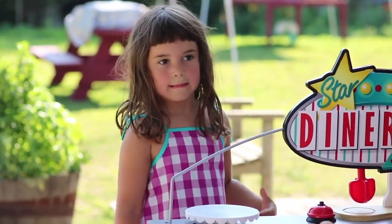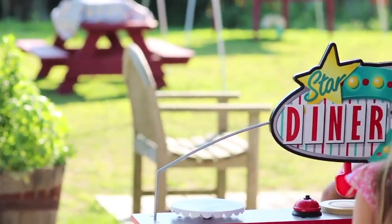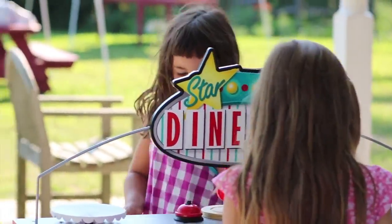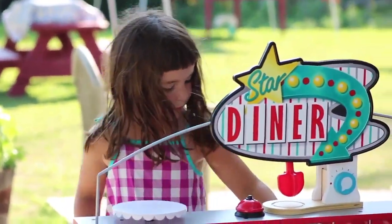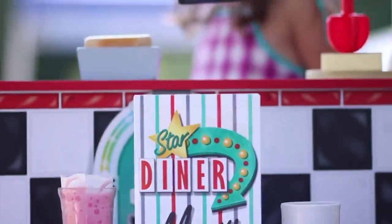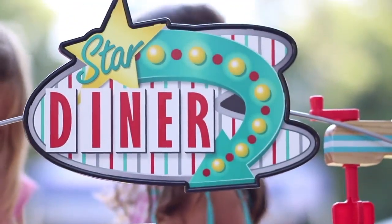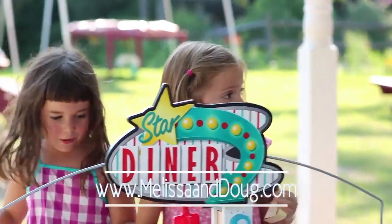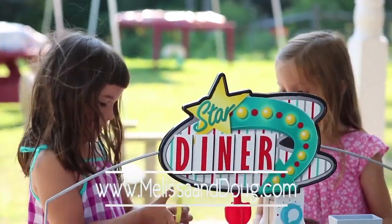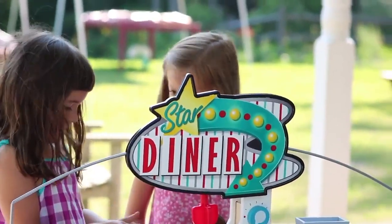These are all amazing ways to incorporate the Star Diner in your home and play at the Wakeman Town Farm. Thank you to Melissa and Doug for sharing this opportunity with us. For more information, you can email and also contact them on their website. We look forward to working with Melissa and Doug again.